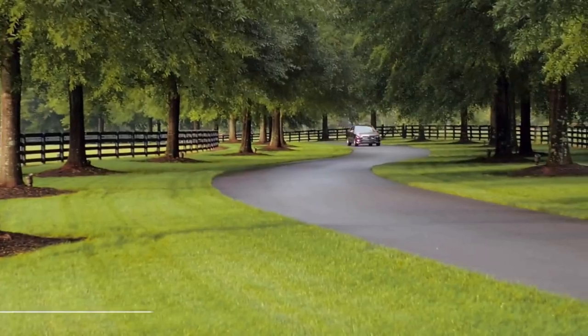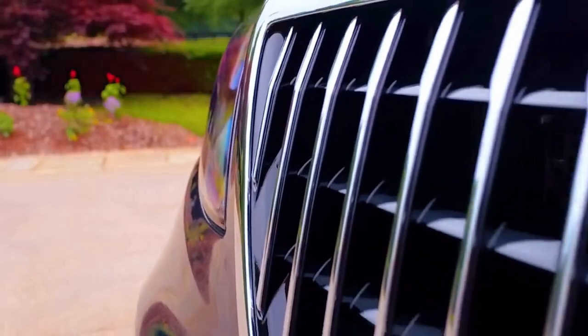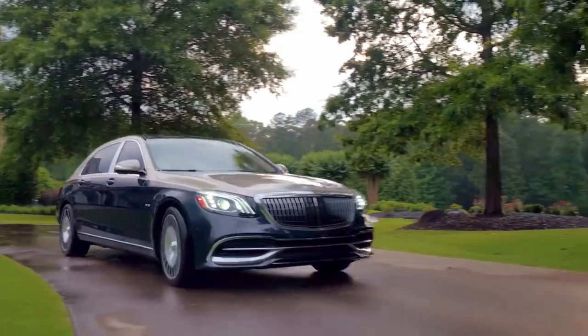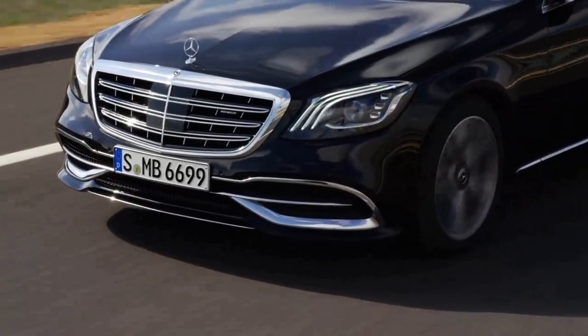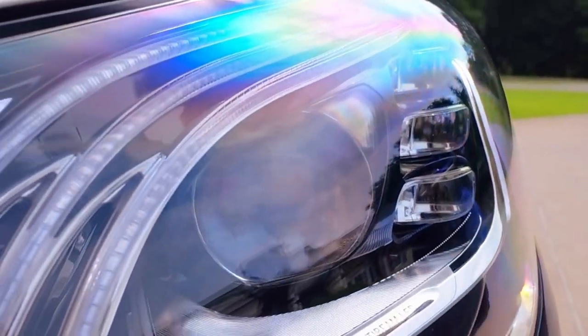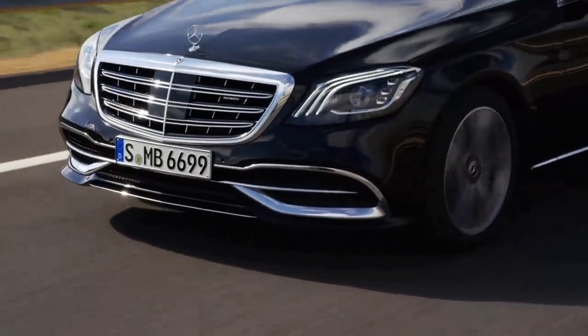It all starts here with the redesign of the front grille. Mercedes-Benz Maybach now has a vertical slat design similar to the Maybach Zeppelins of the 1930s. In addition, the distinctive triple-eyebrow daytime running lamps highlight the eyes of the car during the day.